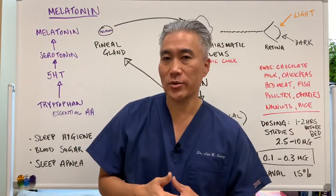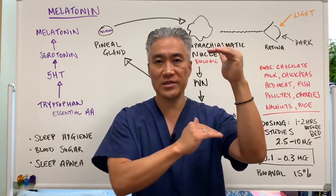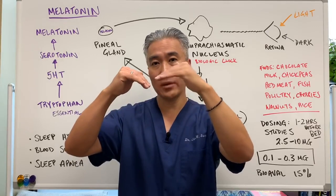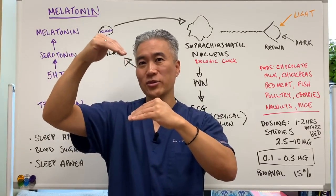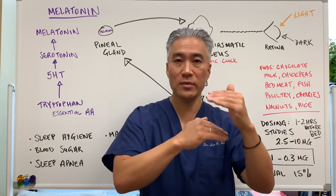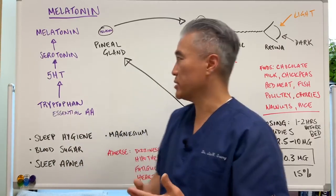Looking at the relationship between melatonin and cortisol: cortisol is very high in the morning, making you feel awake and hungry, while melatonin is very low. As the day goes on, cortisol drops, and by around 9 or 10 pm melatonin starts to rise, peaking around 2 or 3 in the morning. This inverse relationship explains why stress impacts sleep — high cortisol at night suppresses melatonin and you can't fall asleep.